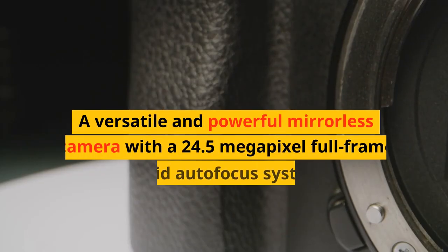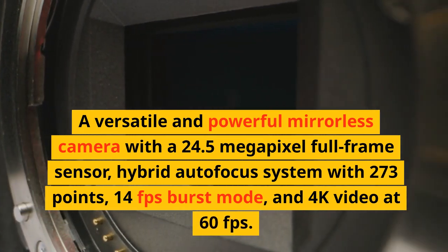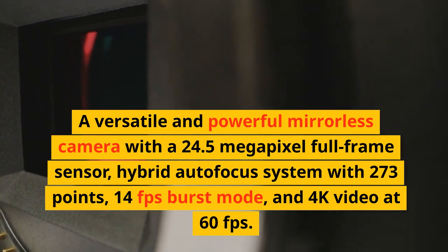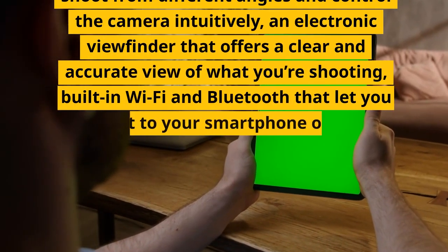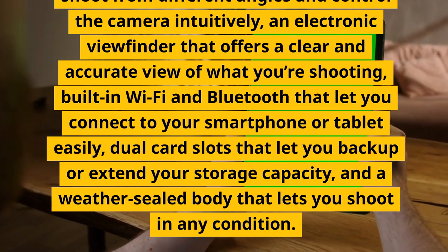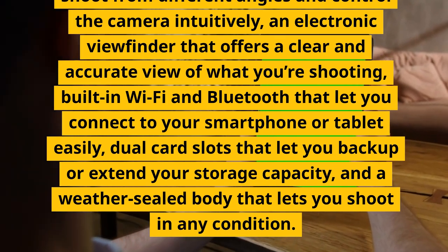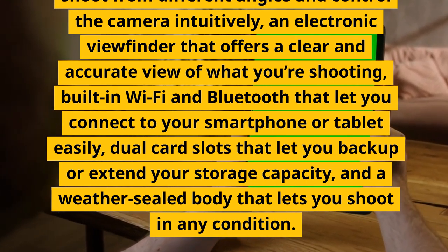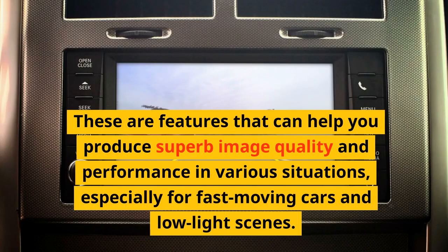Number 9: Nikon Z6 II. A versatile and powerful mirrorless camera with a 24.5-megapixel full-frame sensor, hybrid autofocus system with 273 points, 14fps burst mode, and 4K video at 60fps. It has a tilting touchscreen, an electronic viewfinder, built-in Wi-Fi and Bluetooth, dual card slots for backup or extended storage, and a weather-sealed body. These features help you produce superb image quality and performance, especially for fast-moving cars and low-light scenes.